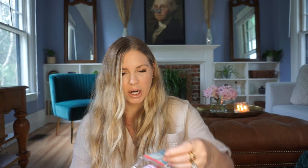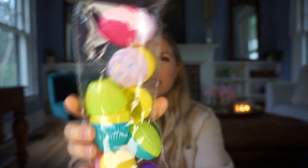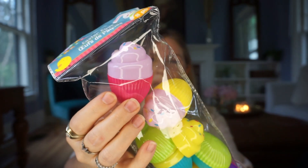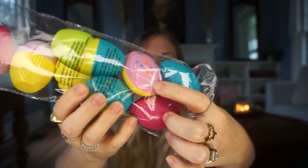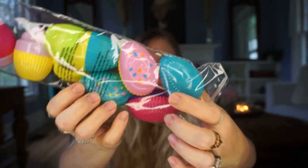Another one I thought was so cute that I've never seen Dollar Tree do before — there are eight of them — are these little dessert ones that look like little cupcakes. They're adorable, just something different. We are definitely due for some new plastic eggs; I've had mine forever. You could also take these little bunny ones, spray paint them, and use them as little filler or decoration.